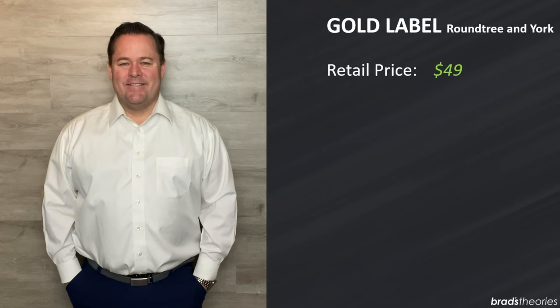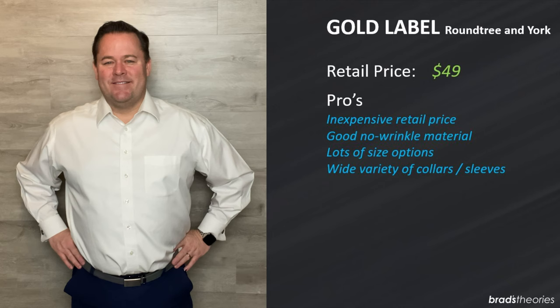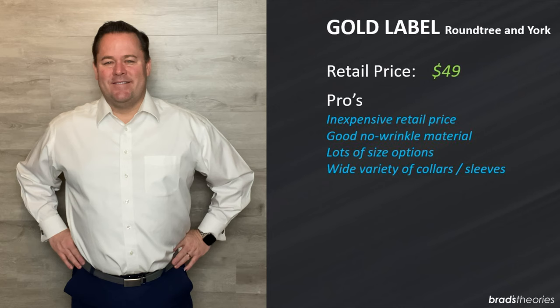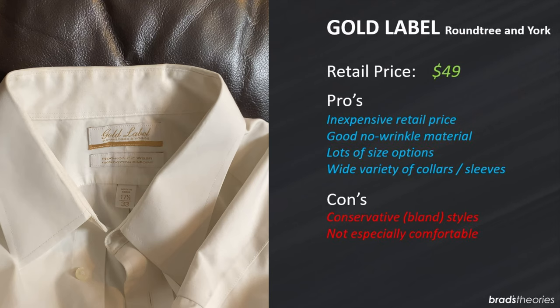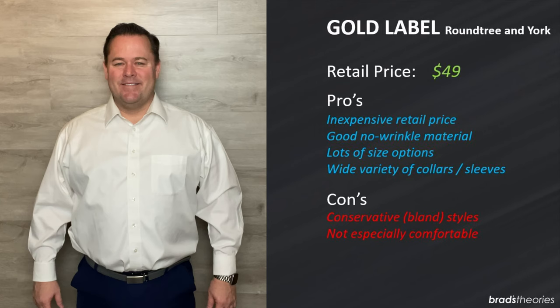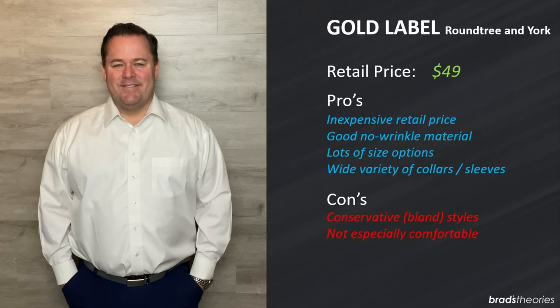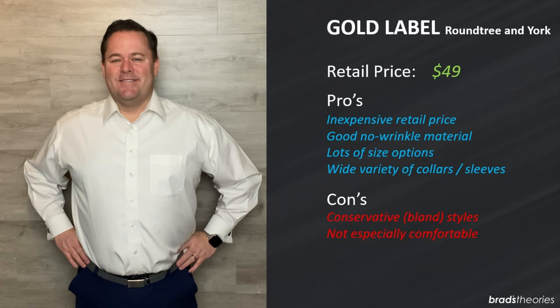The Gold Label shirts can be found at Dillard's stores and they retail for about $49. For years this was my go-to Sunday shirt — I really liked it. It was non-wrinkle and it does pretty well, and you also have a lot of different options such as an appointed collar or a button-down collar. As far as cons, there are only conservative styles and colors available. It fits okay but there's nothing particularly great about the fit, feel, or comfort. The body runs long — you're really only going to wear this tucked in. This is an old-school tuck-it-in shirt.